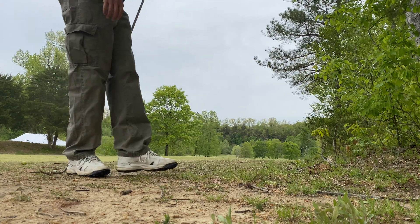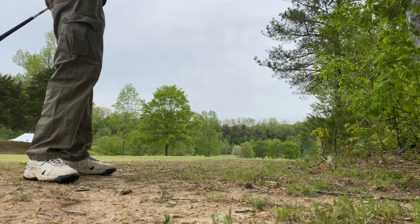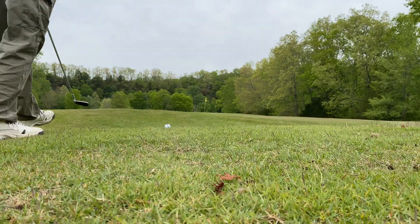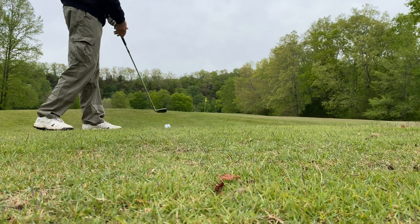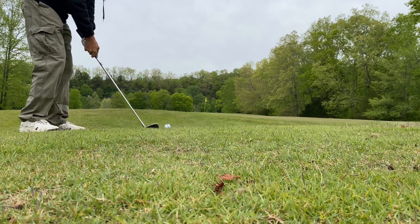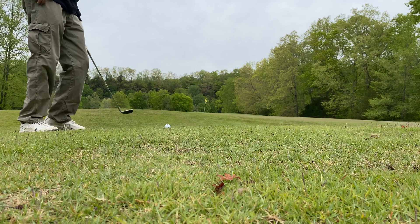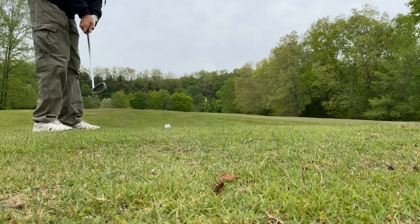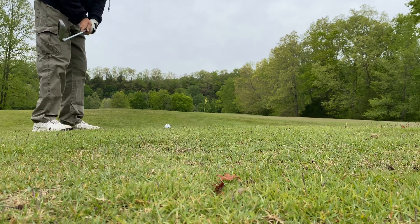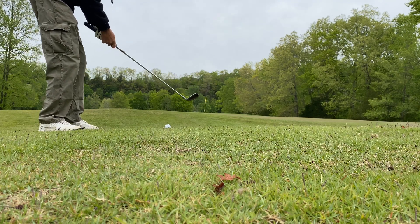Definitely got it out, definitely got it out — but didn't make it to the green. That's all right though. This is our fourth shot so hopefully we can get it close and put it in for par. I'm just going to pitch it up there with my pitching wedge. Beautiful golf course guys — this is Nashville National Golf Links. We just want to put it up there close.